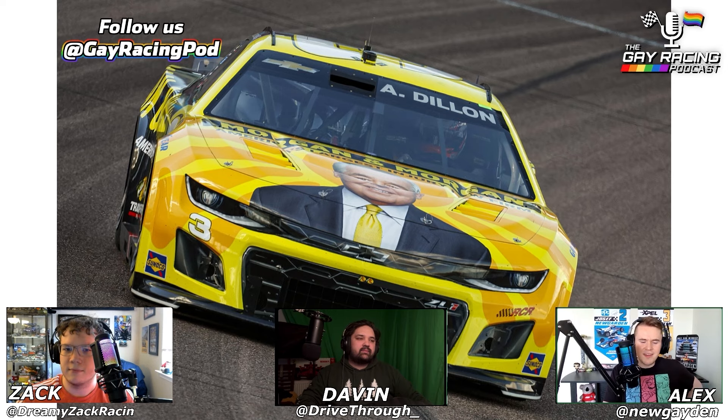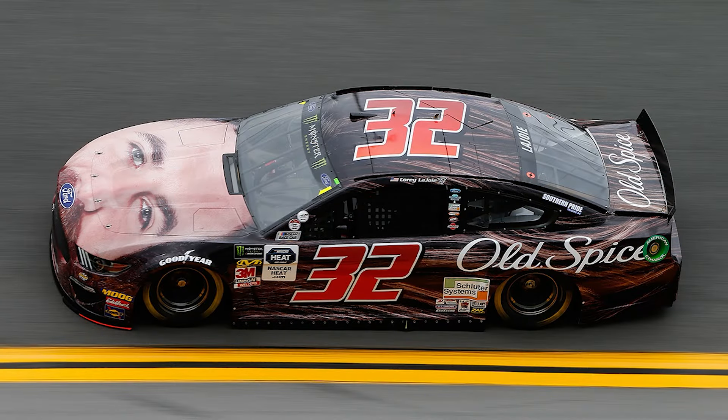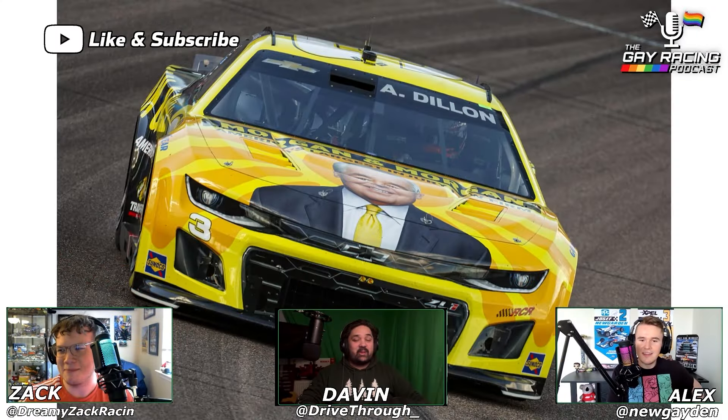It's not the same as when they did the Old Spice deodorant with Corey LaJoie — that was a moment in time, that was a meme. But this just doesn't work for me. It's a flop, hands down.